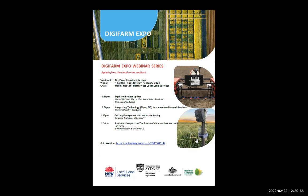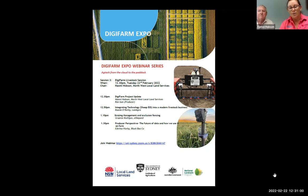Good morning to everyone online with us today, and hello to anyone watching after the webinar. I'd like to start with an acknowledgement of country, acknowledging the traditional owners of the land we're presenting from today in Narrabri, which is the Millerray and Camilleroy people, and paying my respects to elders past, present and emerging.